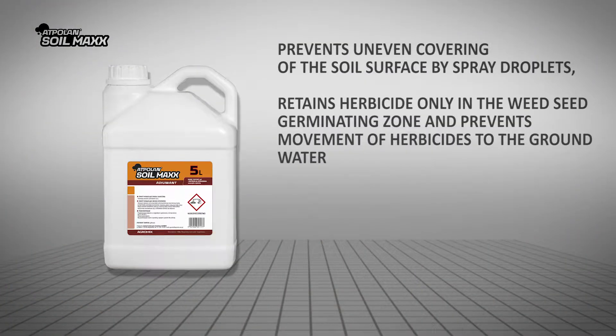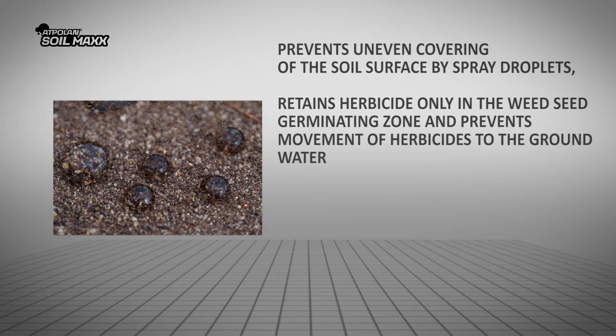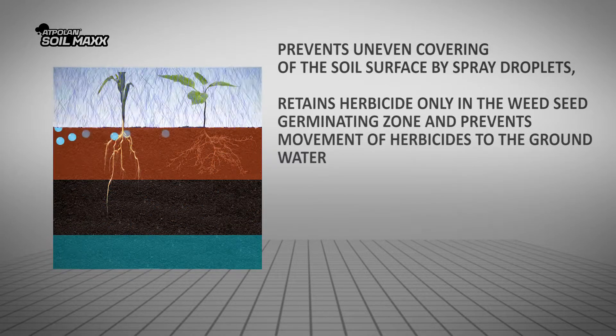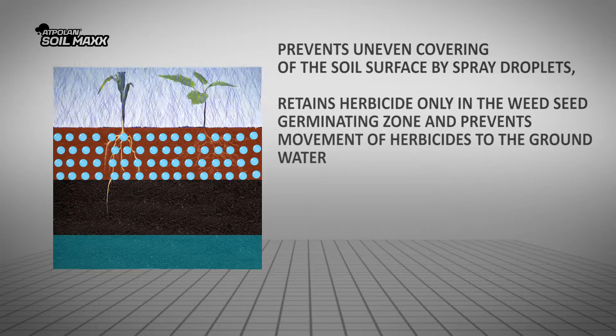What problem does Adpolin Soilmax solve? It prevents uneven covering of the soil surface by spray droplets, retains herbicide only in the weed seed germinating zone, and prevents movement of herbicides to the groundwater.